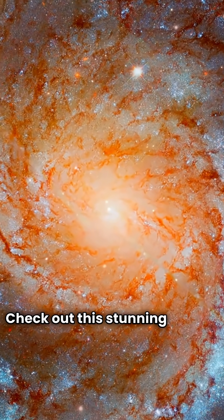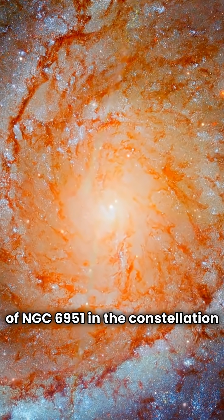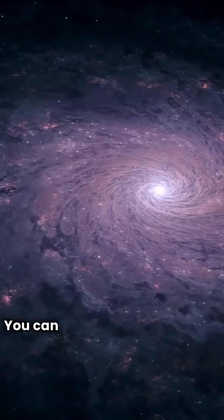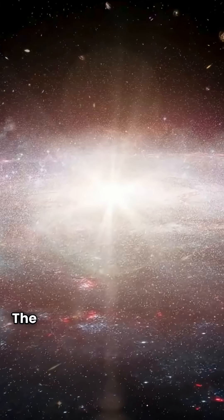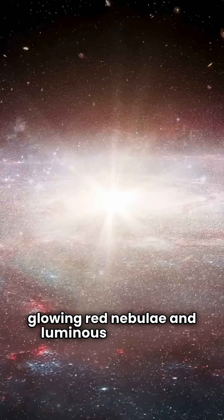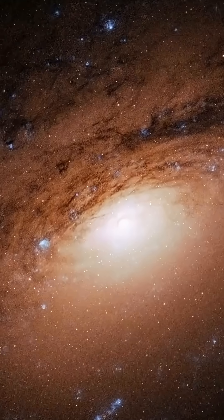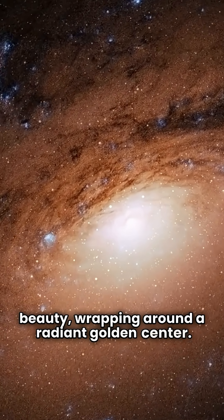Check out this stunning Hubble Space Telescope image of NGC 6951 in the constellation Cepheus. You can see intricate structures in this striking spiral galaxy. The sweeping spiral arms are dotted with glowing red nebulae and luminous blue stars. Dark wisps of dust add to its beauty, wrapping around a radiant golden center.